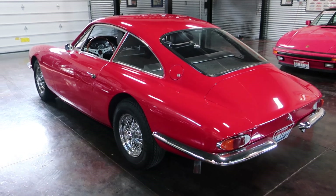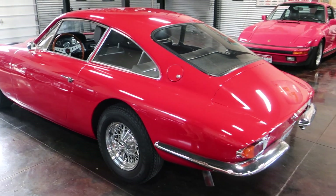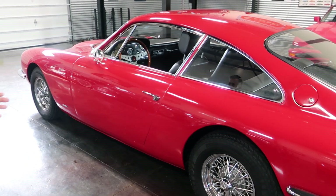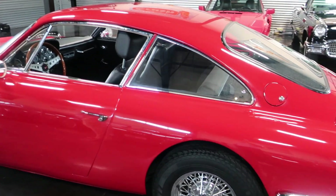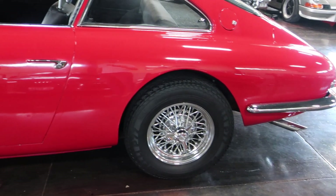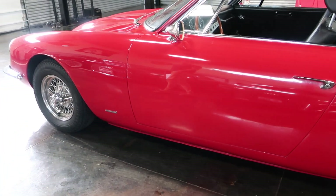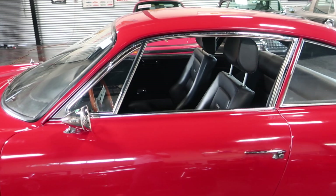Even though this is a one-off, the body is hand-formed steel — it is an all-steel car, not fiberglass. It was designed by Pininfarina. It did have a pretty low-powered engine; I don't think it's the standard Buick engine they put into the other Apollos. Basically this car was brought over really just for show.